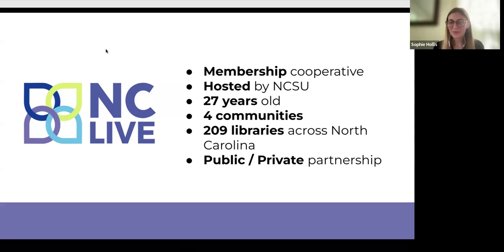Technically, we are a public-private partnership because we get public funding from the UNC schools, the community colleges, and the public libraries, and then private funds from the NCICU. That's how we make that claim.